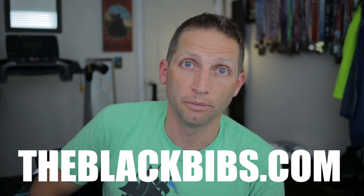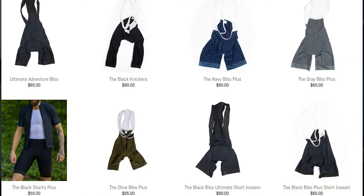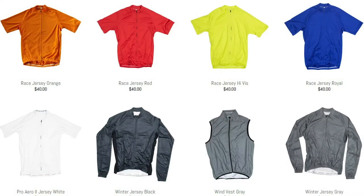To see all the different options that are available, go to their website, theblackbibs.com. You'll see that they've got some of their bibs available in different colors — they've got black of course, gray, navy, olive green. Some other things you'll probably notice: they have a women's section, so they have women's specific bibs and cycling kit. They also have jerseys for sale — it's not just bibs.